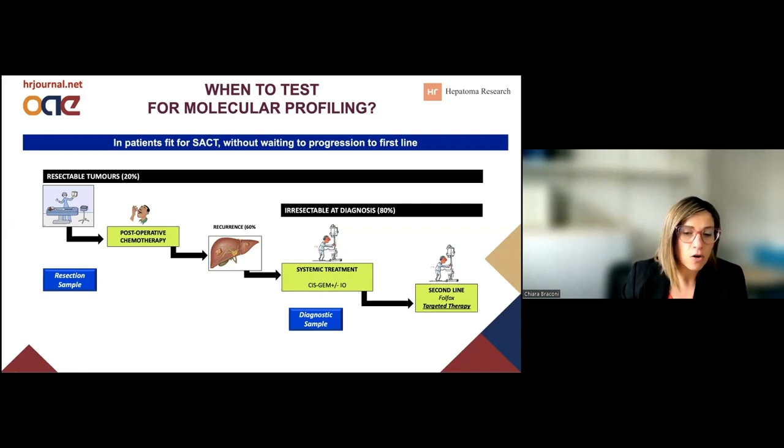It is also true that we have had a long discussion about reflex testing. As soon as we have a histological diagnosis of cholangiocarcinoma, either at the resection table or at the diagnostic biopsy, a molecular profiling should be submitted. However, we have to consider that about 30% of patients with biliary tract cancer will never undergo systemic treatment, even for palliative purposes, so in a cost-effective analysis this might not be the most appropriate. What would be recommended is to include molecular profiling in all biliary tract cancer patients who actually start at least first-line systemic treatment.